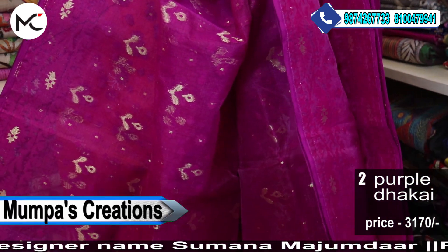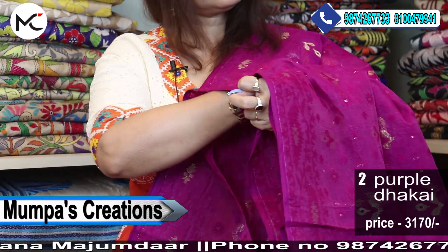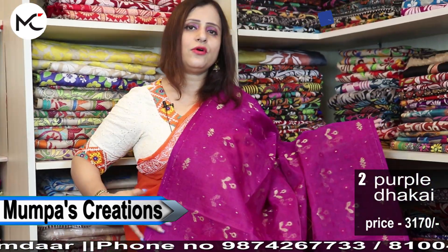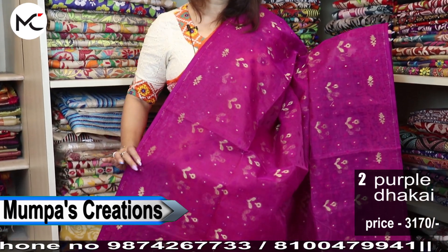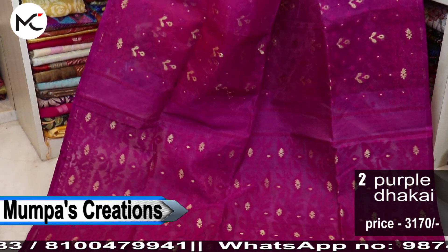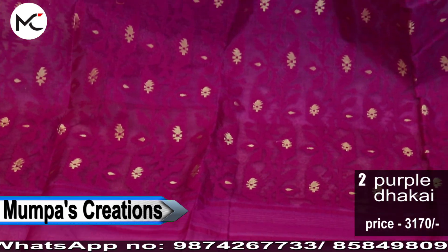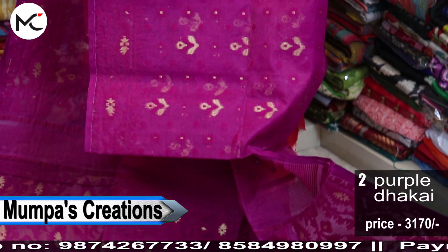This will not prick your skin. These are skin-friendly. These are pure Bengal handloom cotton muslin and all handloom products. Price 3170, and all over the sari you will have this Jamdani work.